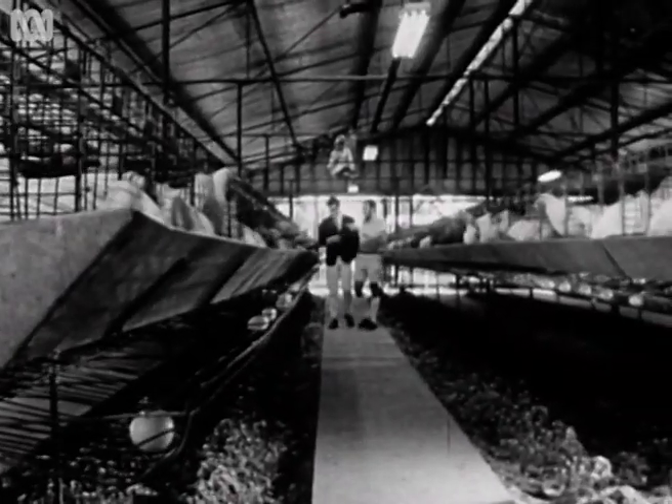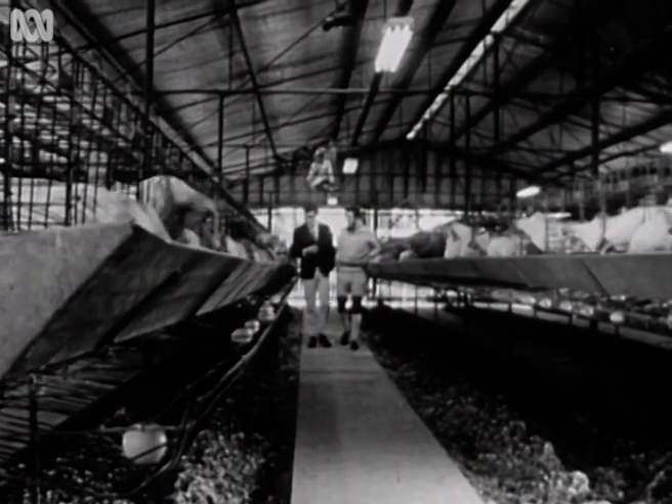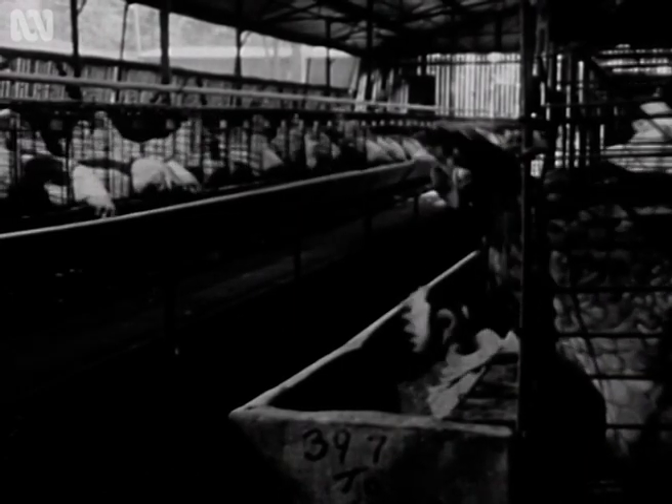We at the poultry research station at Seven Hills have investigated the gauge of the wire floor, which we've found has an important bearing on this. But the bird must be fed a specific level of minerals, particularly calcium and vitamins, particularly vitamin D, which is fed in synthetic form because the bird isn't running out in the sunlight as they did in the good old days.